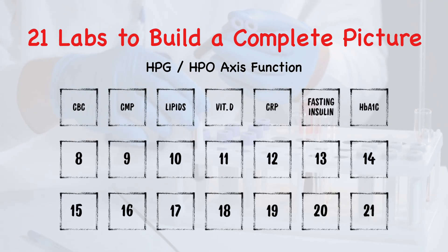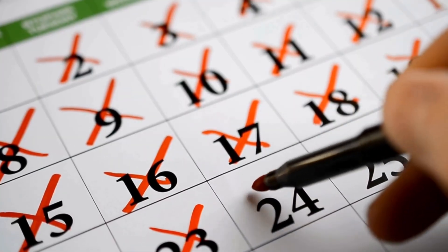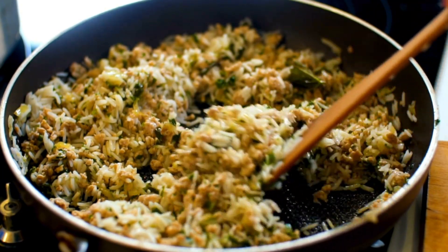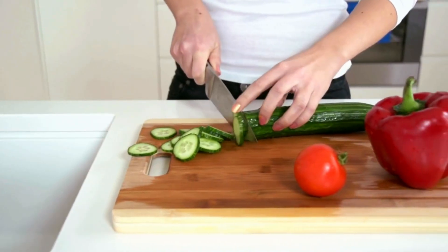Number seven, HbA1c — hemoglobin A1c. This is a three-month average of your glucose levels. This can be really helpful when you're in seasons where you're intentionally pushing up food, helping identify pre-diabetes, glucose instability, or very poor carb tolerance. There are a lot of factors that influence glucose, so even in lean people this is something we should keep an eye on.